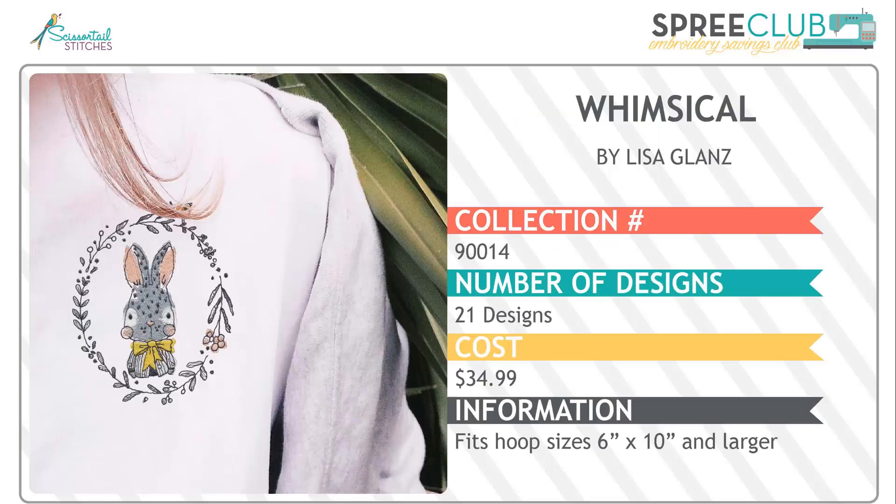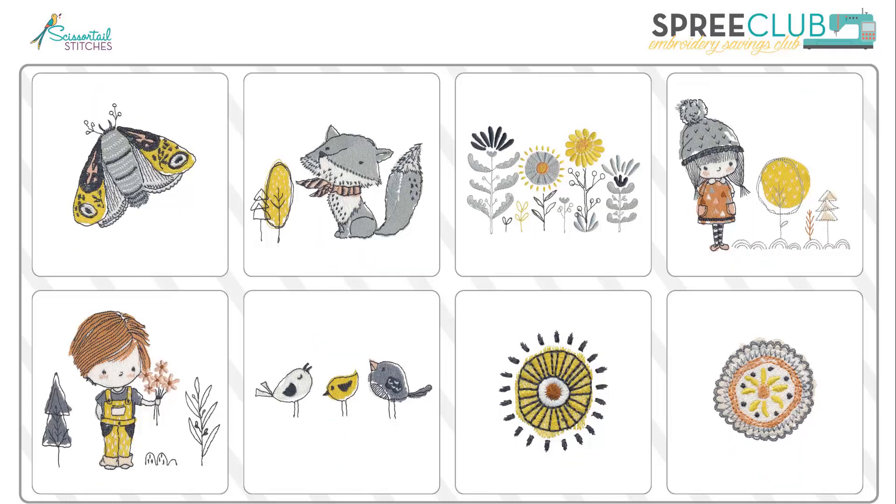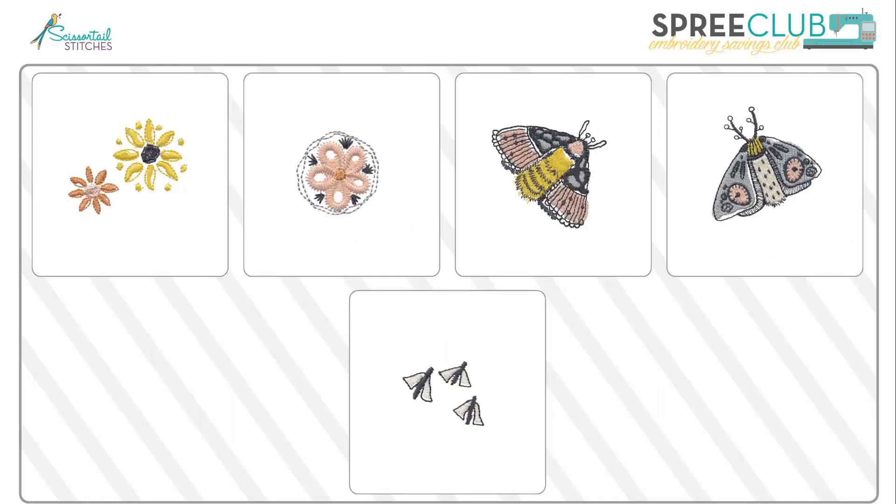Next, we have Whimsical by Lisa Glanz. Lisa is a new artist for us and you are going to fall in love with these adorable designs. The naive, hand-drawn character of these is just simply charming. Can't you just see a child drawing these? And with their fresh neutral coloring, these designs would perform equally well on wearables and decor — even in a nursery, so cute and fun.